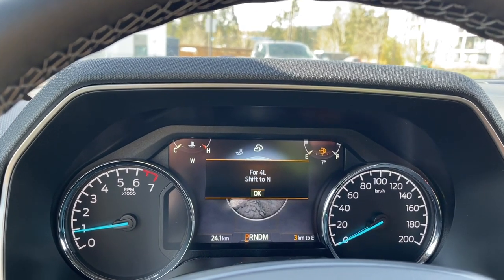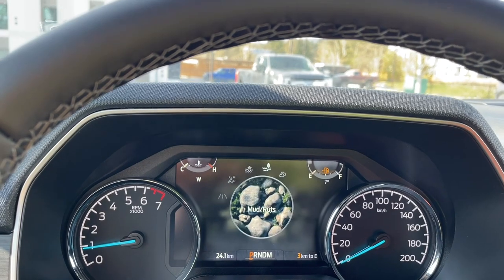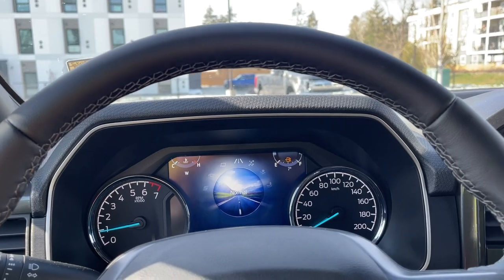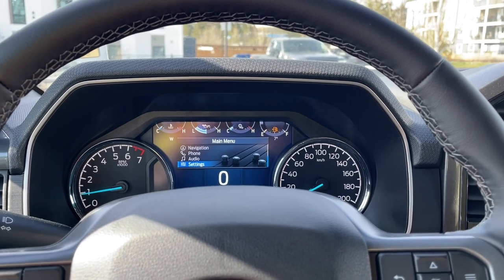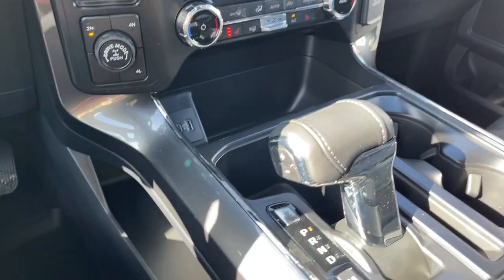You also have Slippery, Deep Snow/Sand, Mud Ruts, and Rock Crawl — it lets you know you should be in 4L and shift to neutral for that. So as road and weather conditions change, you can make adaptations using your drive mode for a better and safer driving experience, especially if the roads are slippery and wet.